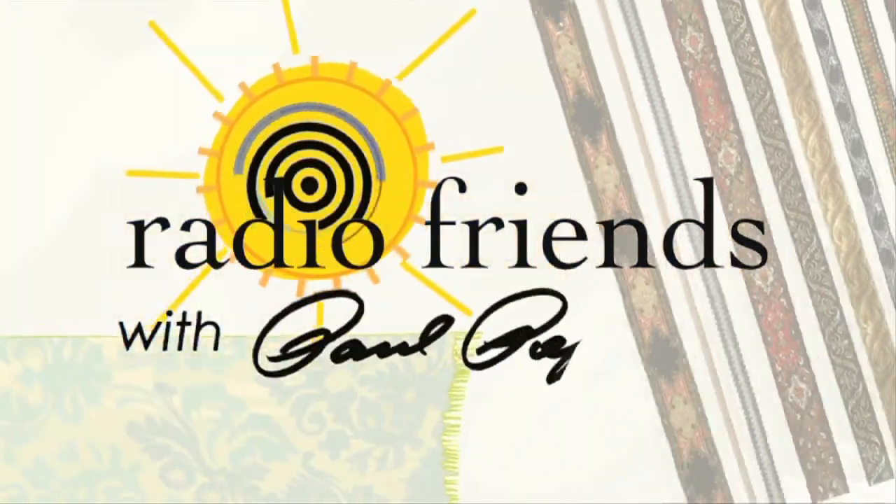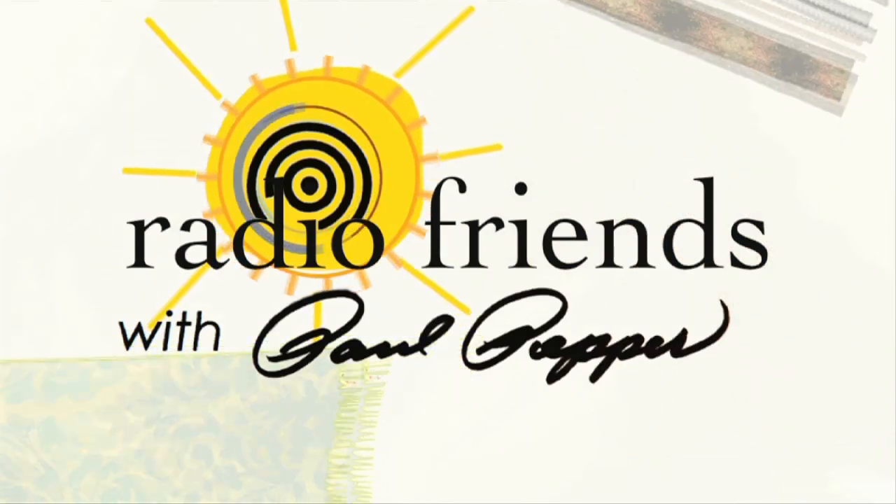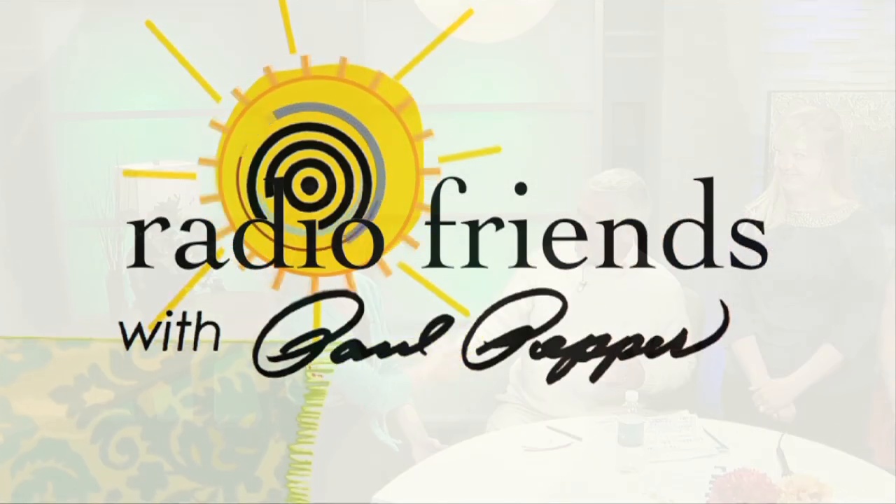Good morning and welcome to Radio Friends on Wednesday, April the 23rd. We've got a whole group of people with us today. Starting off with Diana Moxon, Columbia Art League.